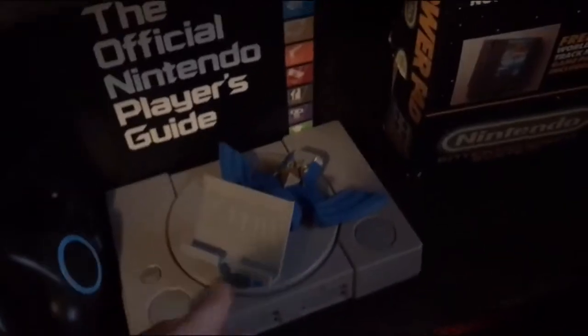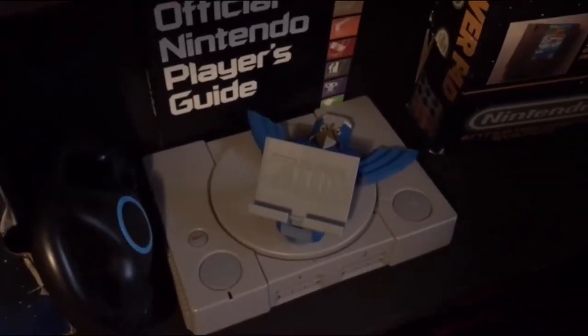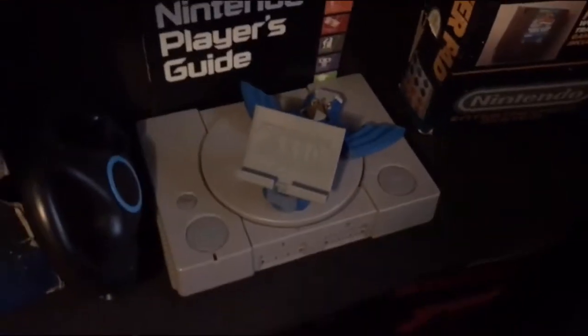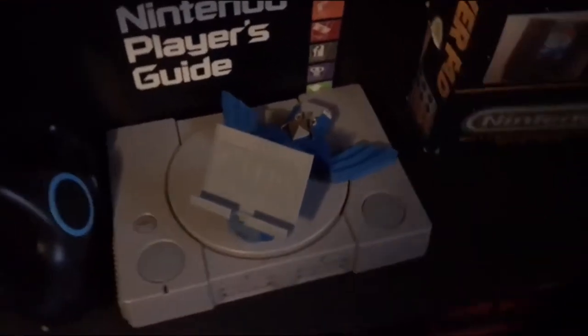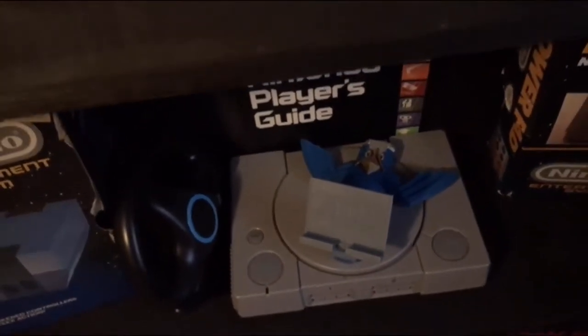Down at the bottom here, I have a holder for my Nintendo Switch — I think I've got a video on that if you want to check it out. A friend 3D printed that for me and it's super cool. It's adjustable, but there are more details on that in a different video I've got up.